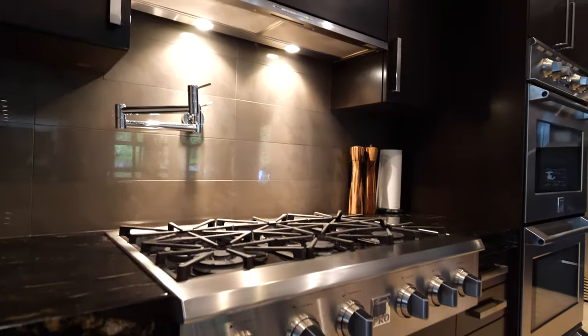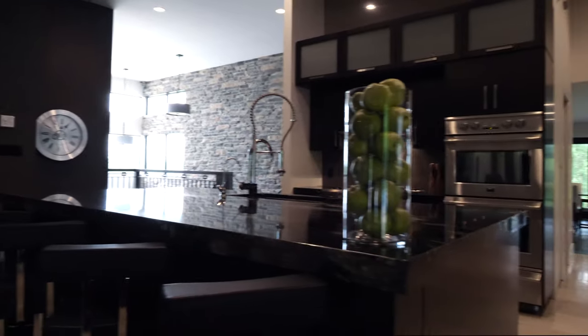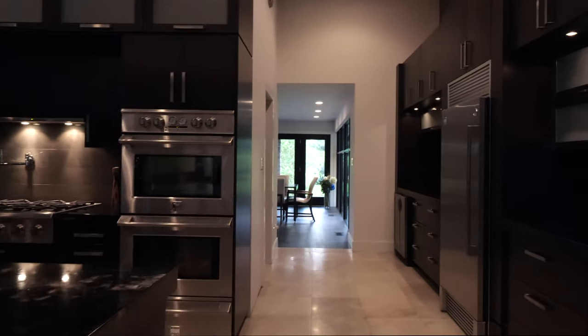The professional appliances included make cooking a joy in this kitchen, and a full-size pantry room keeps it all organized and functional.